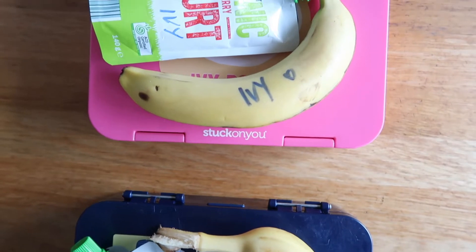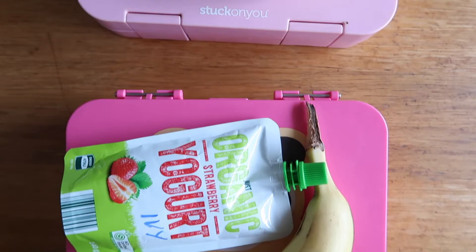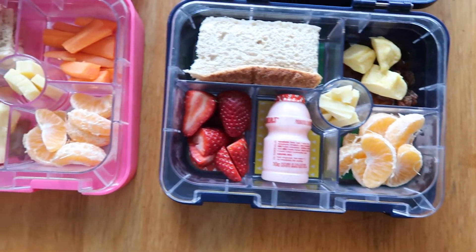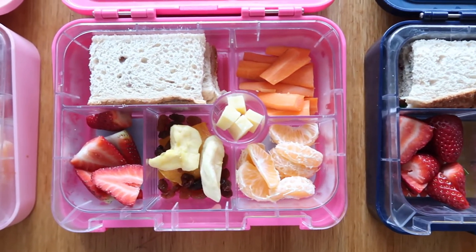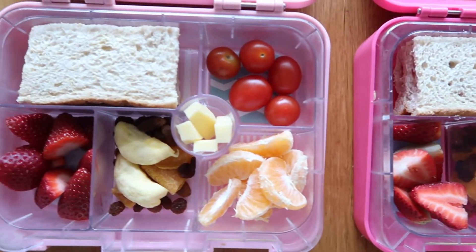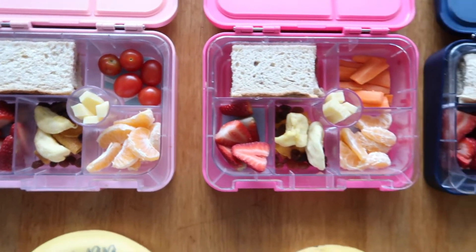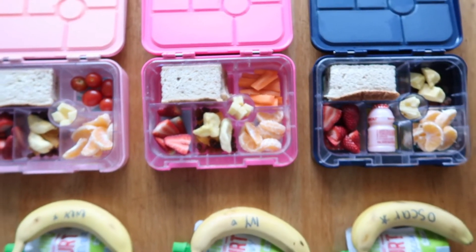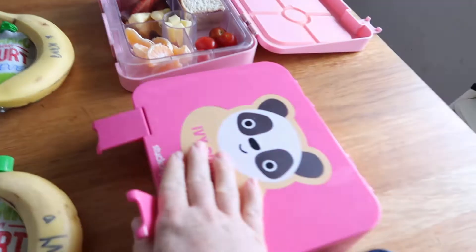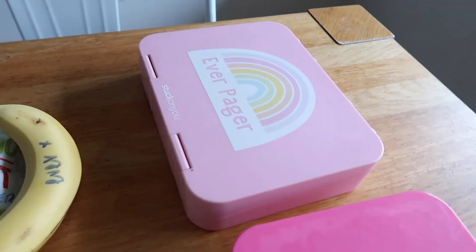We've got Oscar going to kindy on the Wednesday, and the fruit snacks that day were bananas and a yogurt. I generally send all the kids with the same or a similar thing. Everybody has very similar things — a jam sandwich, some fruit, cheese, cherry tomatoes, some dried fruit, little circular cheese bits, and Oscar got a Yakult. I love our lunch boxes — they're the Stuck On You range, and everything is personalized with their names so the kids can never lose them.